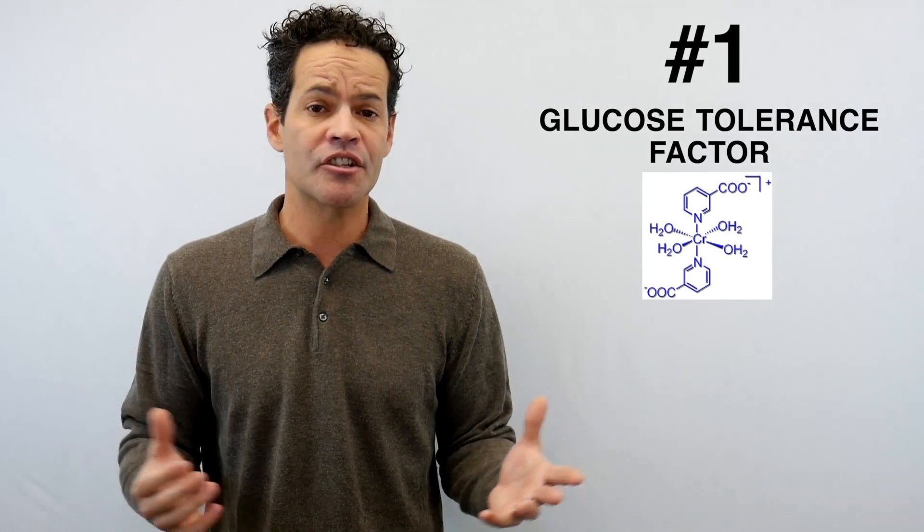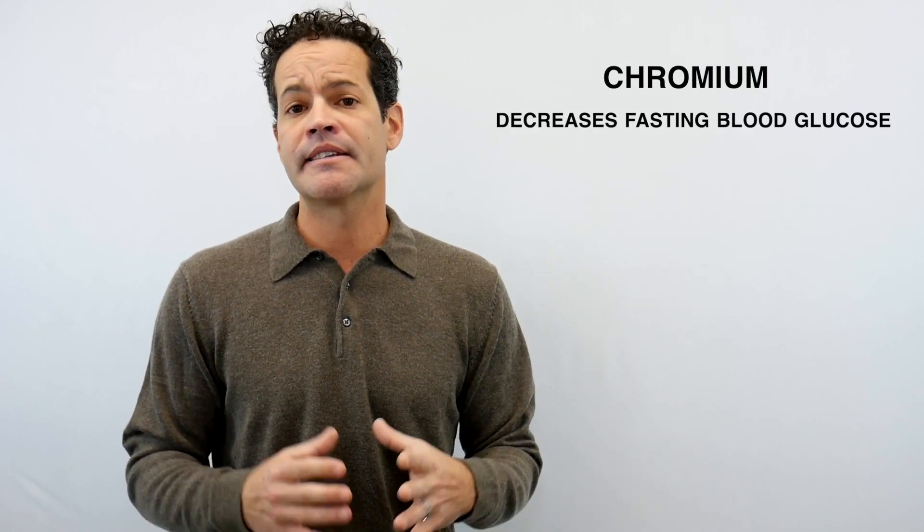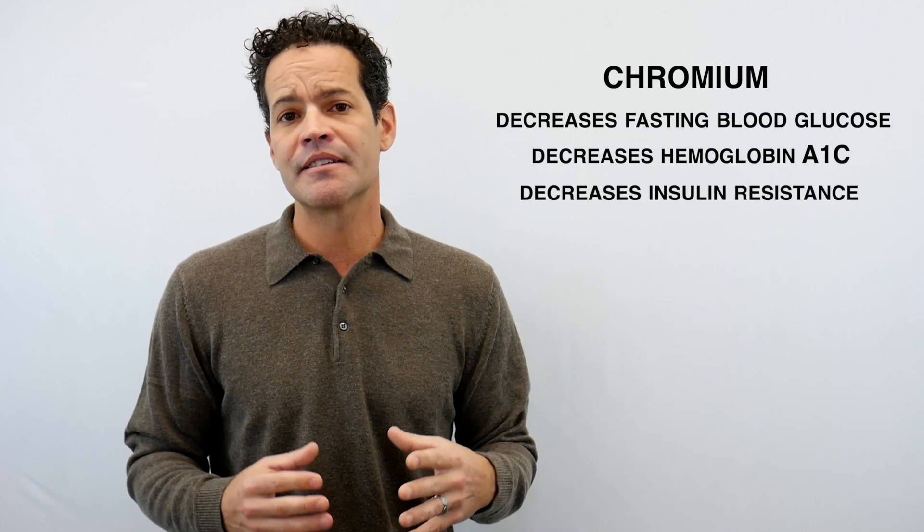The first one is chromium — it's actually also known as glucose tolerance factor. When it comes to weight loss, we need to reimagine how we lose weight, because blood sugar is the culprit, the underlying root culprit, and insulin is the target hormone that tells your body to store calories as fat. So if we can get better control of glucose and insulin, then weight loss will happen much more easily. Chromium actually binds to amino acids and helps your body absorb them. Chromium has been found in both type 1 and type 2 diabetes to help people lose weight. It decreases fasting blood glucose, it decreases hemoglobin A1C, and it decreases insulin resistance.